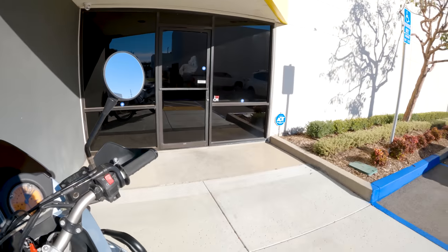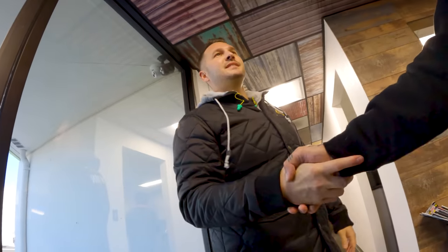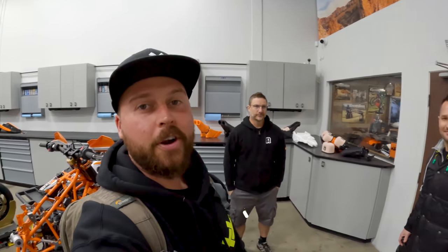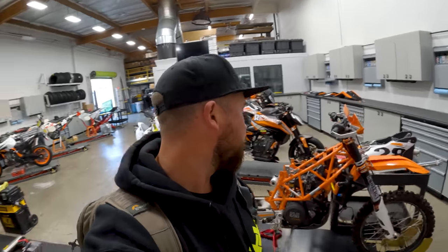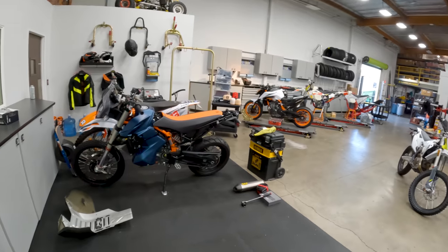Welcome to Rottweiler. I just want to introduce you to Chris — this is the owner — and this is Scott, the marketing guru. They're just going to give me a little show around the shop and as you can see they have got some ridiculous things in here. Buckle up, we're going to go see some pretty sexy machines.